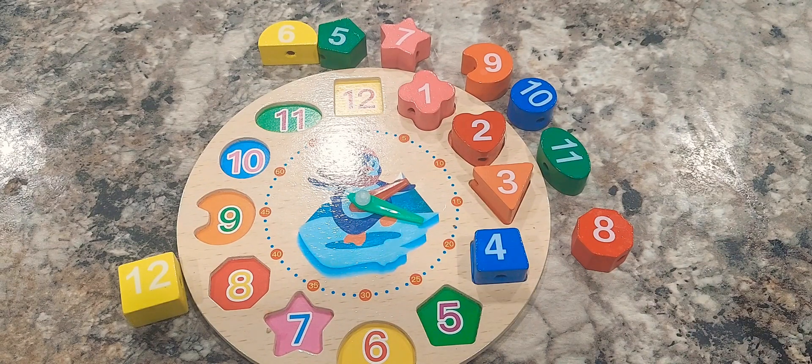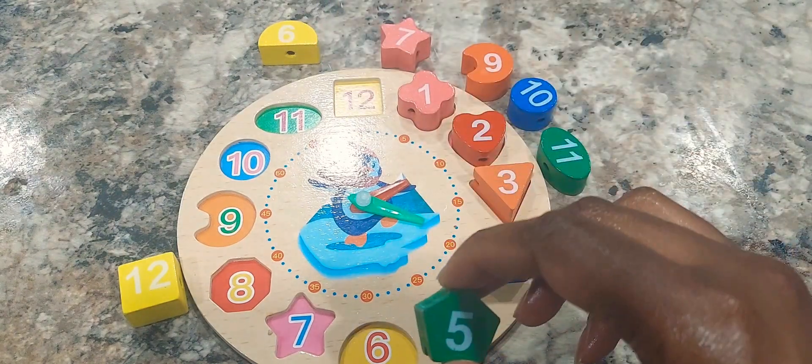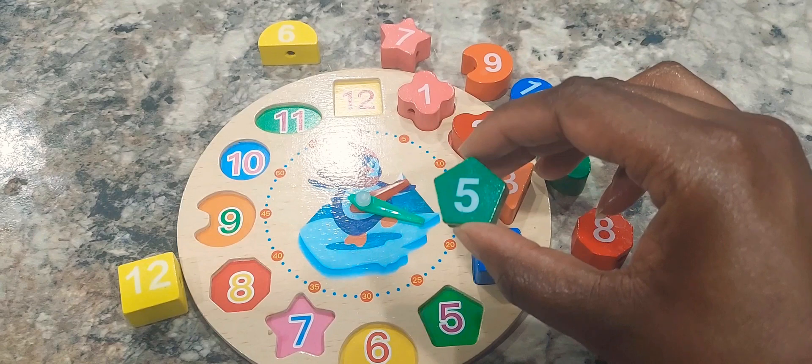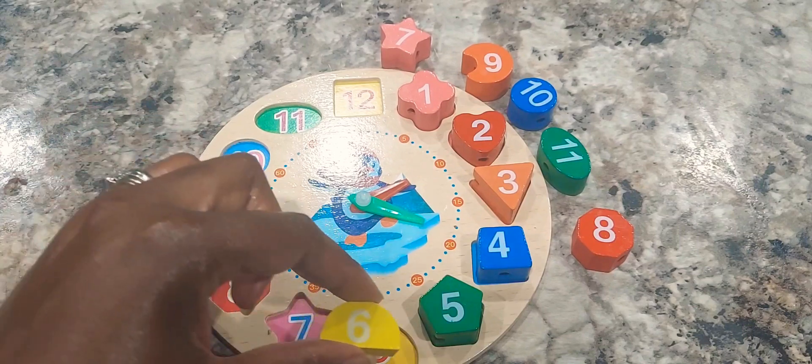Can you help me guess the number five shape? The number five shape is a pentagon. Great job. Can you help me guess the number six shape? The number six shape is a semicircle. Great job, guys.